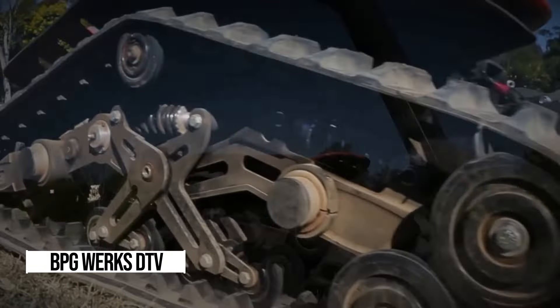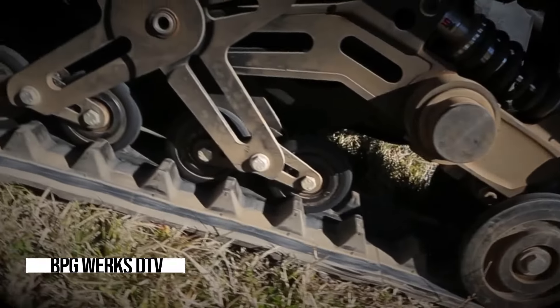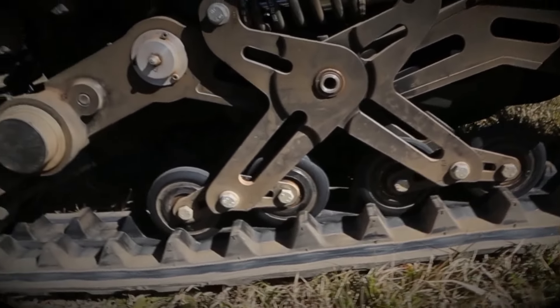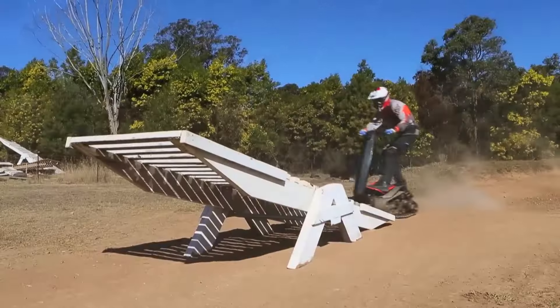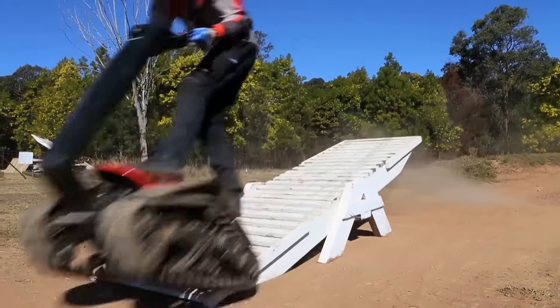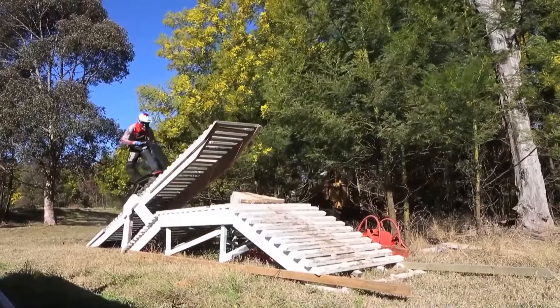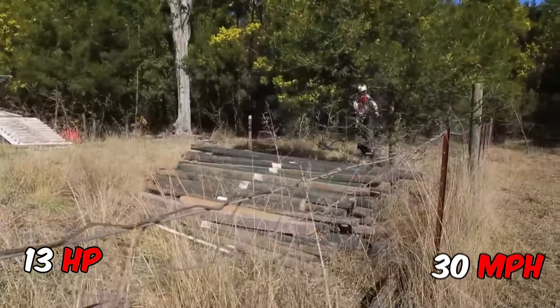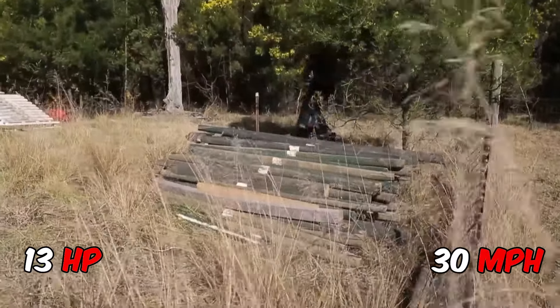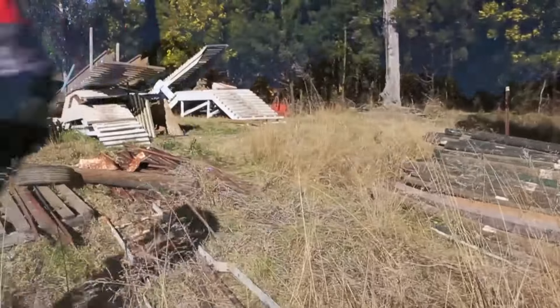Picture this: a beastly machine that's part snowboard, part skateboard, part motocross bike, and part tank. The DTV Shredder is not your ordinary ride — it's a fusion of all your favorite action sports rolled into one badass vehicle. Let's talk power: this baby packs a punch with its 196cc four-stroke motor churning out 13 horsepower, reaching speeds of up to 30 miles per hour. And those two continuous molded rubber tank treads? They'll conquer any terrain you throw at them.